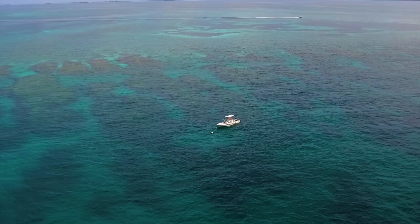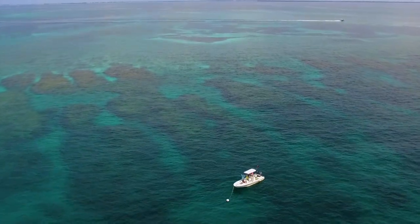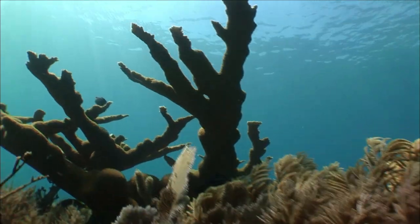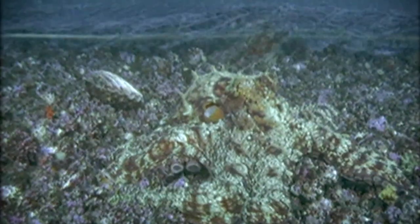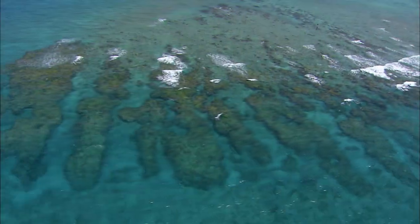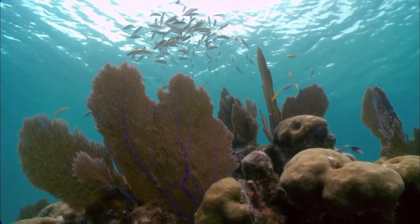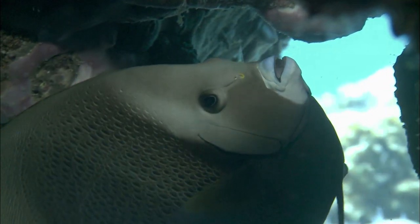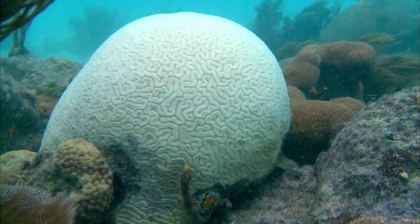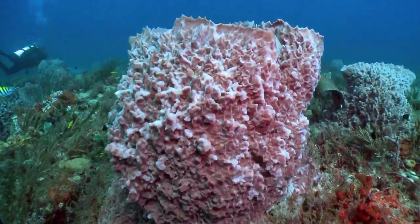The Florida Keys National Marine Sanctuary has been in place since 1990 — it was the first sanctuary to be established by an act of Congress. It was established in response to the decline of the coral reef ecosystem in the area, protecting the coral from damaging activities like oil exploration, mining, or any type of activity that could alter the seafloor. Here in the Keys we have the world's third largest barrier coral reef. We have a tremendous amount of diversity and so many things to celebrate, though our corals are in trouble around the world.